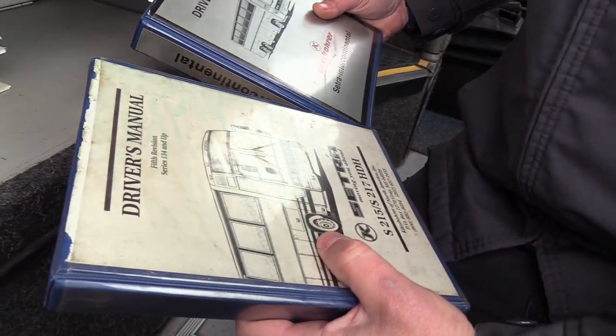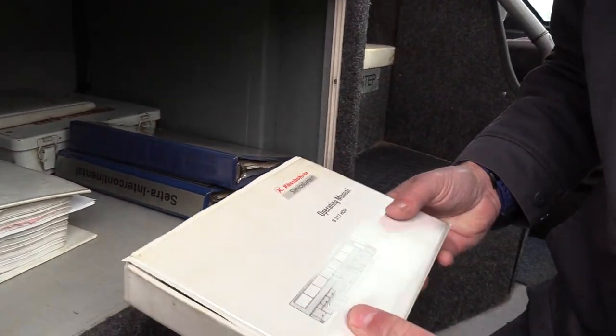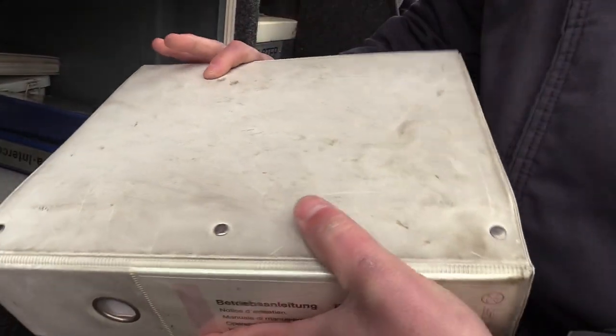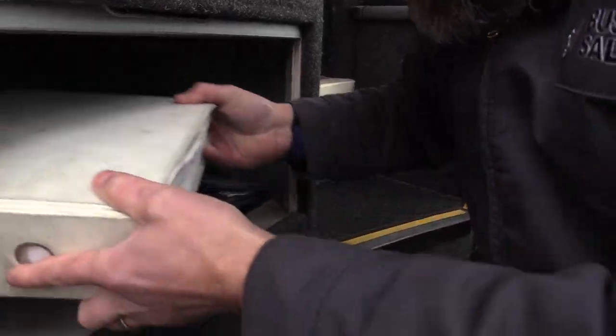Show them all these manuals down here. Look at this — driver's manual, operating manual. We've got some serious literature in here. First aid kit and so on.